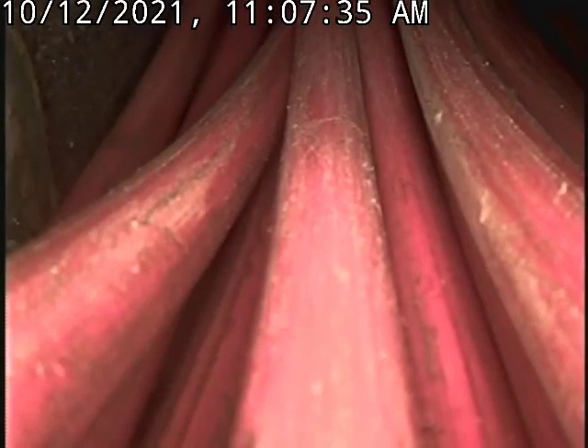We are at 3100 Legacy Woods Drive in Lee's Summit, Missouri. We're in the basement going for the floor clean-out to access the sewer line.